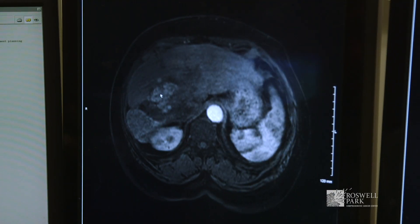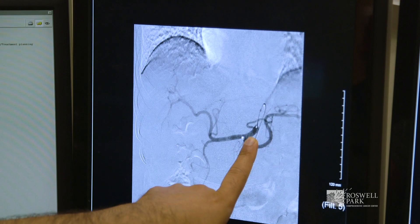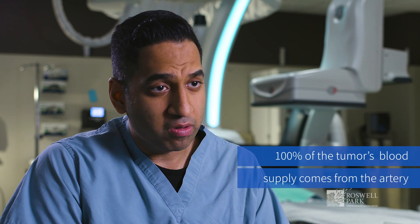The big organ we do that in is the liver, because the liver is a unique organ — it's the only organ in the body where the portal vein provides 60 to 70 percent of the blood supply to the normal liver, whereas tumors require arterial blood flow, so 100 percent of the tumor's blood supply comes from the artery.